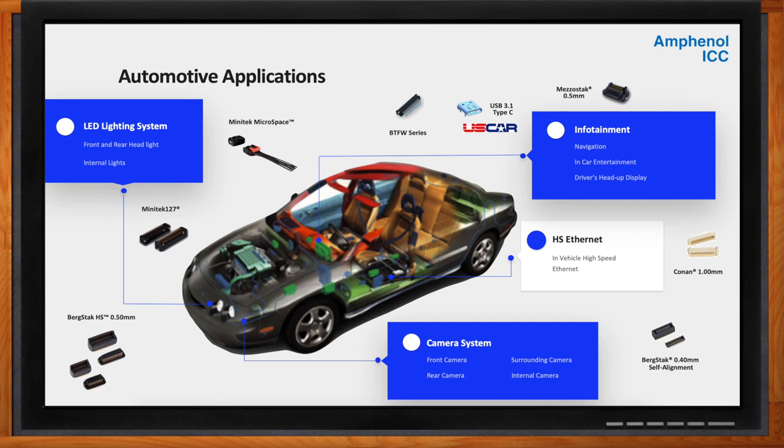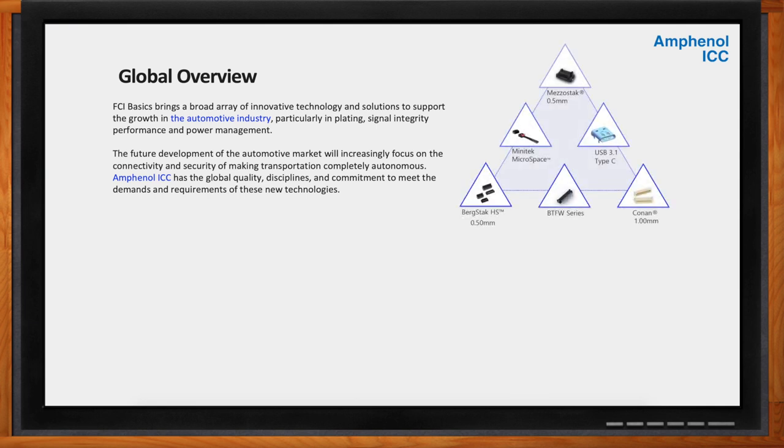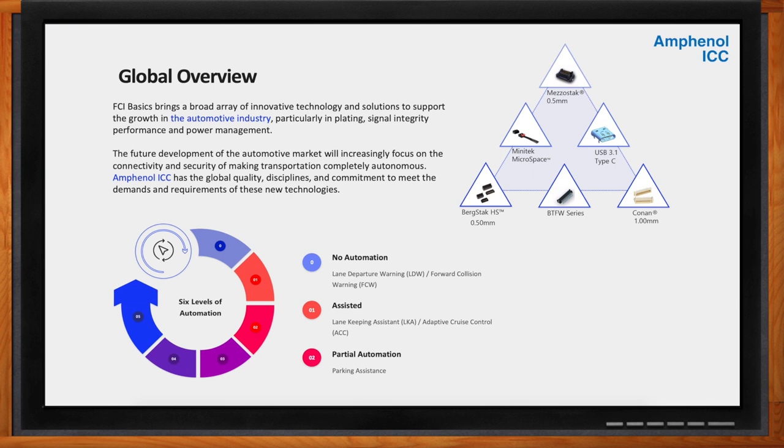Connectivity and automation is going to play a bigger and bigger role moving forward in the automotive industry. Amphenol recognizes that automotive development is continuing in the direction of increasing technologies and maximum safety criteria. Cars have more systems to safeguard human life and minimize the risk of accidents than ever before. We see more cars produced with Advanced Driver Assistance Systems — ADAS — with passive assistance services including lane departure warning, autonomous emergency braking, and advanced city assistance. The FCI Basics Group brings innovative technology and solutions to support growth in the automotive industry, particularly in plating, signal integrity performance, and power management. As automotives become more ADAS-rich and head toward total autonomous operation, the key differentiator between suppliers will be their quality, capabilities, and performance. Amphenol has the global quality, disciplines, and commitment to meet the demands and requirements of all these new technologies.